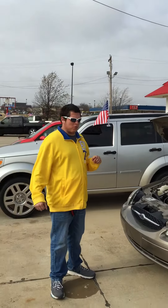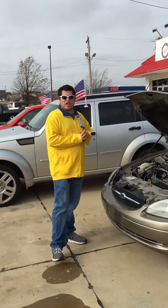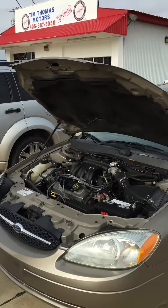Hey guys, this is Colton at Tim Thomas Motors. Just wanted to show y'all our 2002 Ford Taurus. It's got a 3.0, good gas mileage — a wonderful dependable car for a family in need.